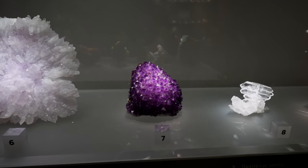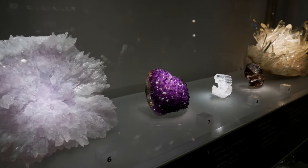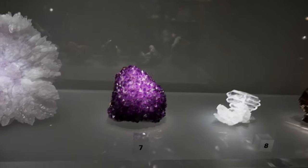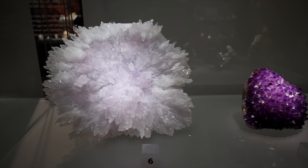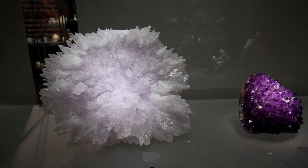And then look at this one next to it from Uruguay. The back is just plain — that's where it was attached — but the front is just glowing. Both of these are just beautiful. I can't get over this flower though. It's so pastel and delicate and just icy and beautiful.